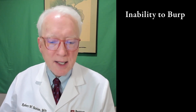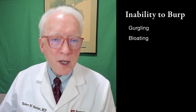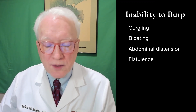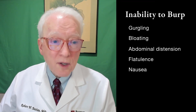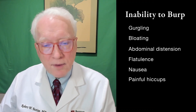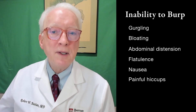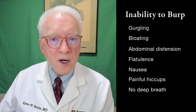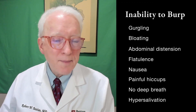It's a disorder of inability to burp and a whole list of GI symptoms: gurgling that's embarrassing, bloating, abdominal distension very often, flatulence, nausea after eating, painful hiccups, a feeling of inability to get a deep breath for mechanical reasons because you're so full of air. There's just a whole list — hypersalivation.